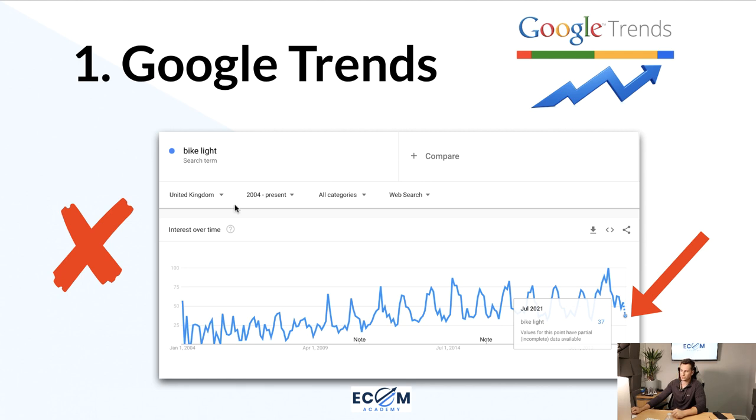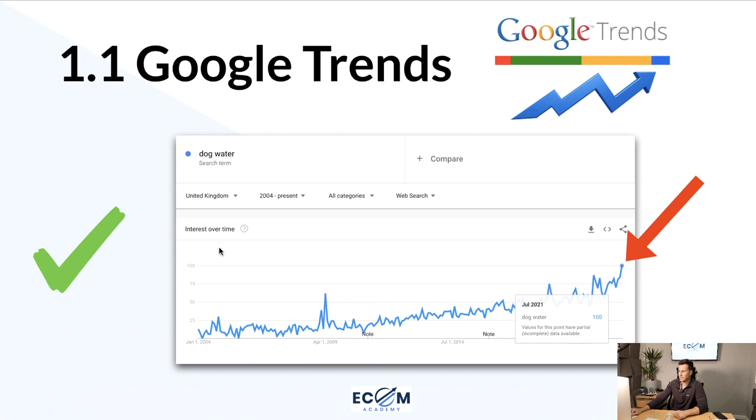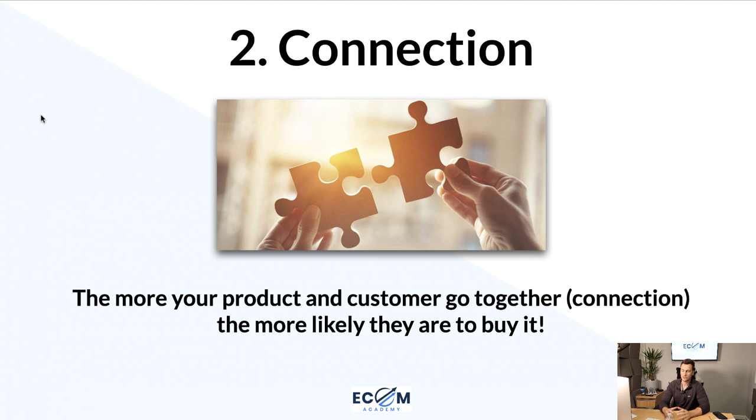There are loads of ways to find out if a product is in demand, but the quickest, easiest, and cheapest is to use Google Trends. Here's a bad example: bike lights. It doesn't get dark until 10 o'clock, so not many people are searching for bike lights — illustrated in the graph, currently sitting at 37 out of 100. Here's a good example: 'dog water' in the United Kingdom, 2004 to present. The arrow shows it's at its highest search volume in 17 years, making any products in this niche a great one to get into.